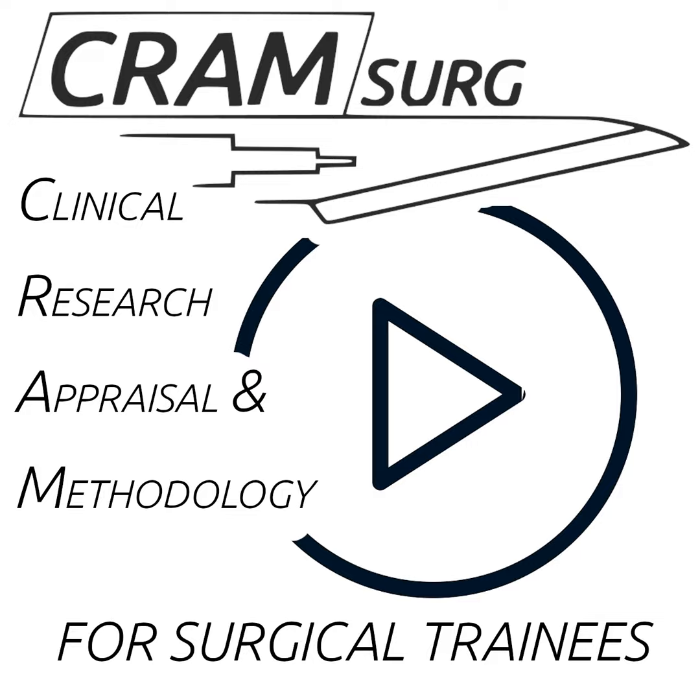Hi everybody, my name is Helen Feiffer. I'm an SHO in Huddersfield in general surgery, and of course you all know Gio Perrin, one of the GI trainees that works with me. Tonight we're presenting "Outcomes of Laparoscopic Splenectomy for Treatment of Splenomegaly: a systematic review and meta-analysis," published in the World Journal of Surgery in 2020. Some background from Gio to start.